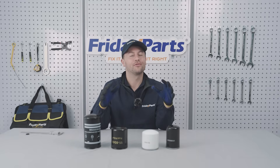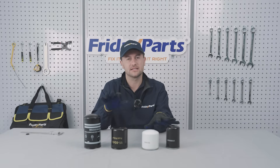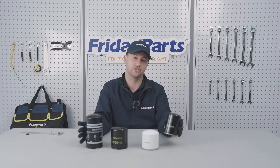Hello, welcome back to the Friday Parts Buyer's Guide. Today we're covering the simple yet essential parts that keep your diesel engine running smoothly — fuel filters and oil filters.